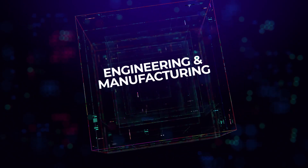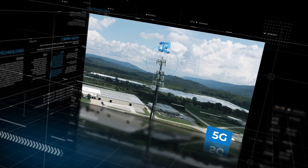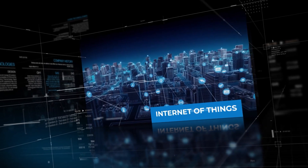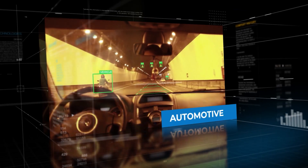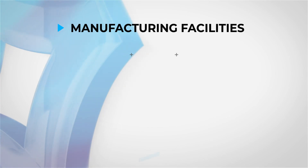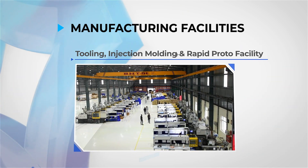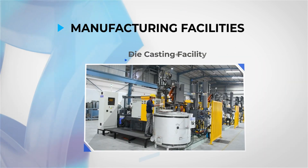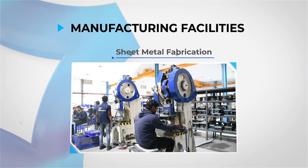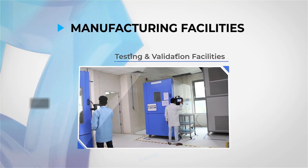We have been at the forefront of engineering and manufacturing world-class products for global OEMs in the domains of 5G, data center networking, Wi-Fi, IoT, automotive, vision, cloud, and apps. Our seven state-of-the-art manufacturing facilities include PCB assembly, tooling, injection molding, and rapid prototyping.